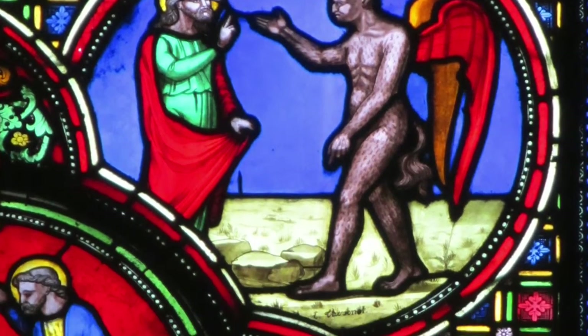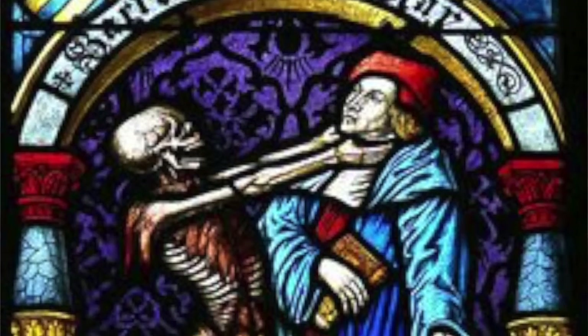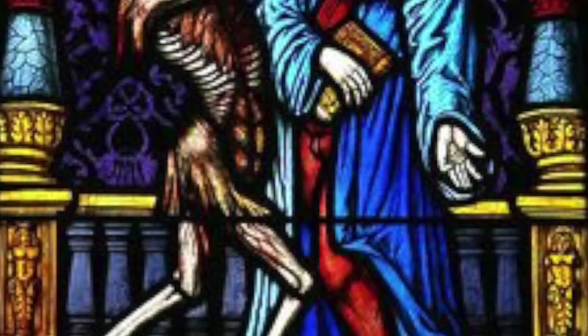I started looking for images for the second stained glass window. Not quite as many available — certainly not in the black and white form I was able to do with the last one. But there are actually a lot of demon images in church stained glass windows. Most of them tend to revolve around the danse macabre, the dance of death, so there are a lot of skeletons dragging people to the underworld. I might go with that kind of theme for the second window.